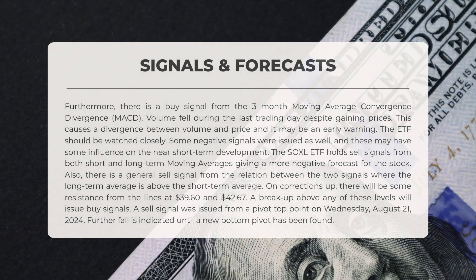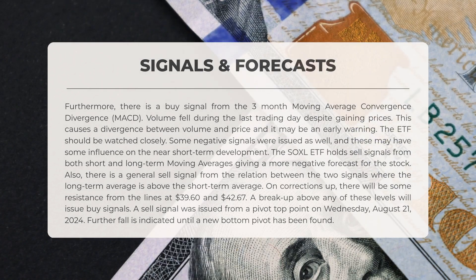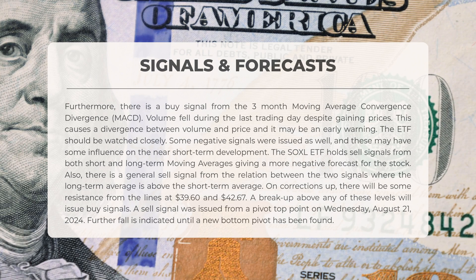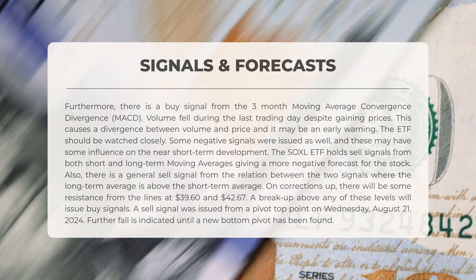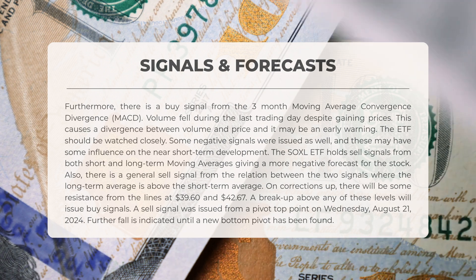The following signals have been identified for SOXL. There is a buy signal from the three-month moving average convergence divergence, also known as MACD. Volume decreased during the last trading day even as prices increased, creating a divergence between volume and price, which may serve as an early warning sign. The ETF should be monitored closely. The SOXL ETF currently holds sell signals from both short-term and long-term moving averages, resulting in a more pessimistic outlook. There is also a general sell signal from the relationship between these two signals, with the long-term average positioned above the short-term average.